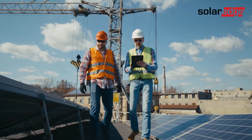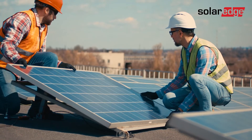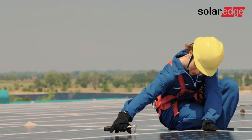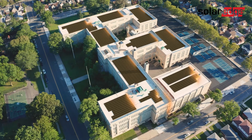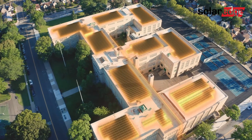In today's competitive commercial PV landscape, installers and EPCs require systems that enable faster site installation and commissioning. They want the peace of mind that comes from knowing that all system components are seamlessly working together prior to grid connection.